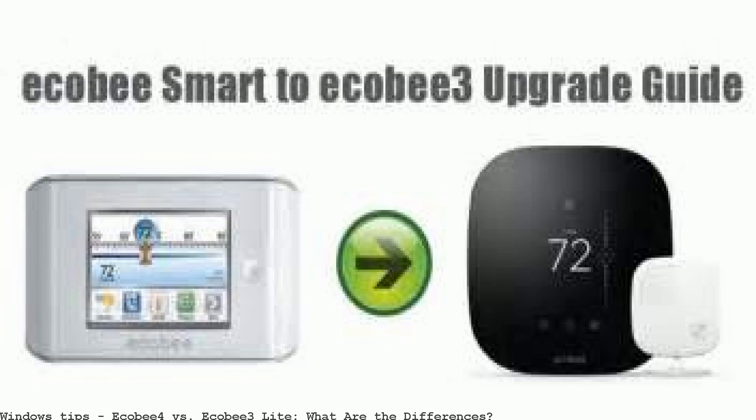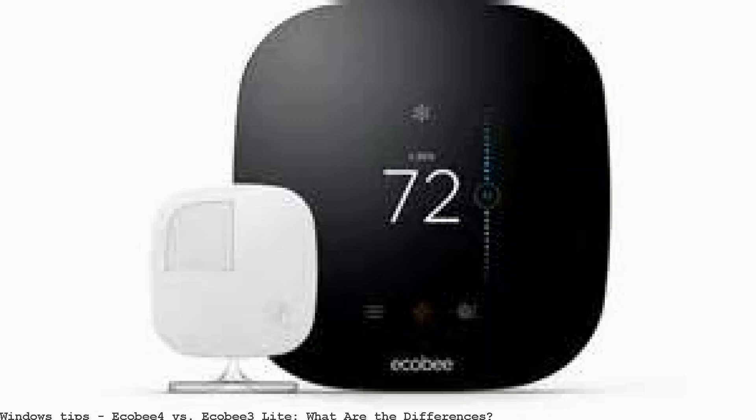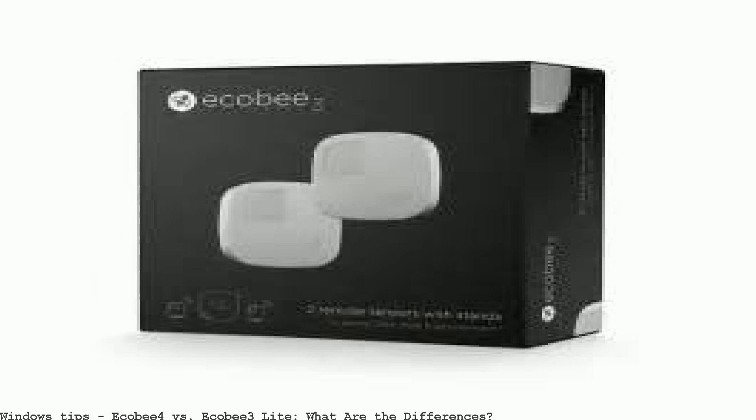Ecobee has since added support for sensors to the Lite, so what differences are left? What's the difference between Ecobee 3, Ecobee 3 Lite, and Ecobee 4?